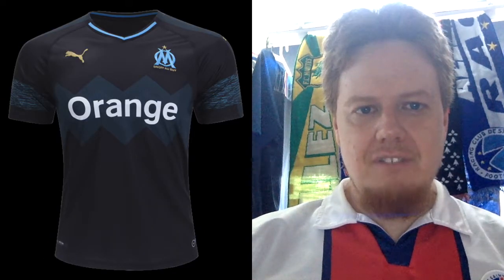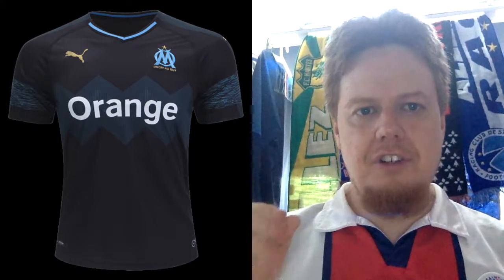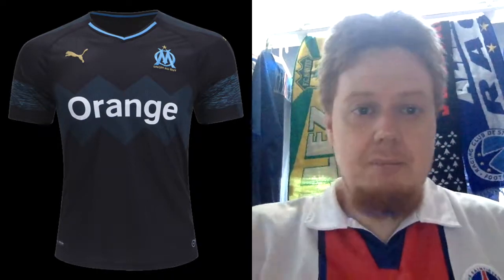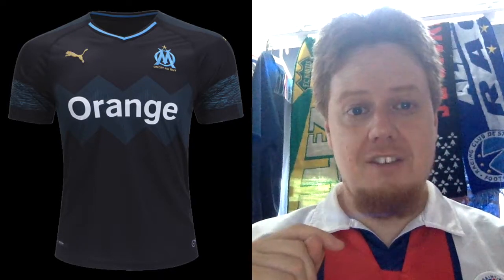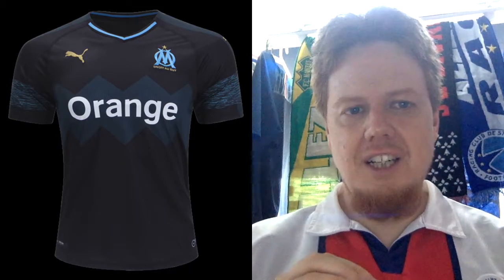The away jersey — I like it even better. This is black, and it's very similar to the Arsenal away jersey except here the colors make more sense. Arsenal has a yellow away jersey; Marseille should have a very dark one. This is black with the light blue, and you have the header pattern on the striping and then the wavy pattern — which I like because Marseille is a port city, so this could reference the ocean. The sponsor is in white, which doesn't show up, but it doesn't bother me here. This is a nine.